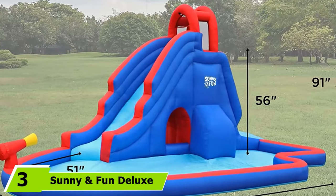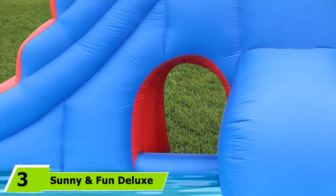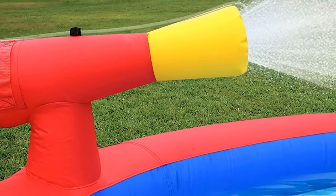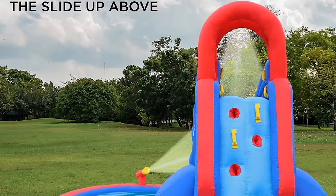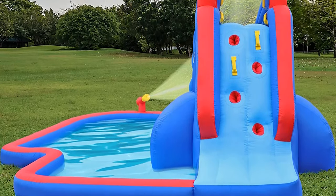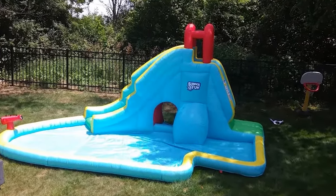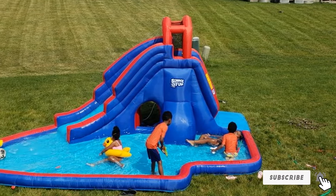The number three position is held by the Sunny and Fun Deluxe Inflatable Water Slide Park. It features two long slides for racing, a climbing wall and slide combo, and a sizable splashdown pool for multiple kids. It comes with an electric blower for speedy inflation and a carrying case for storage. Crafted from premium heavy-duty nylon, it is built for long durability to keep kids splashing in the backyard for years.